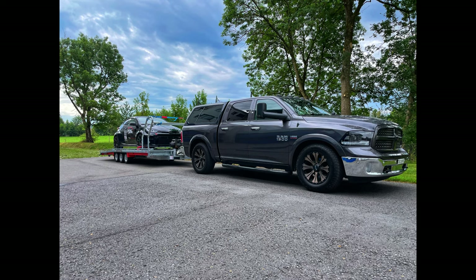Hello and welcome to another video. In this video we're gonna talk for the first time about our towing vehicle, the Dodge Ram.